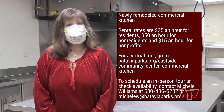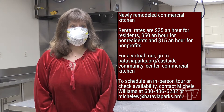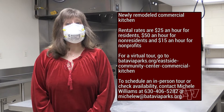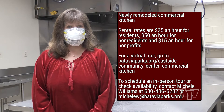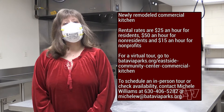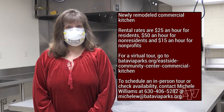For a virtual tour, go to bataviaparks.org/eastside-community-center-commercial-kitchen. To schedule an in-person tour or to check availability, contact Recreation Supervisor Michelle Williams at 630-406-5282 or michelle_w@bataviaparks.org.